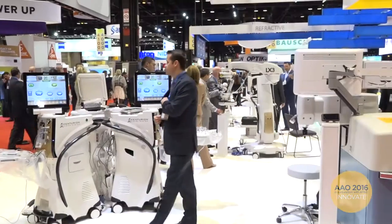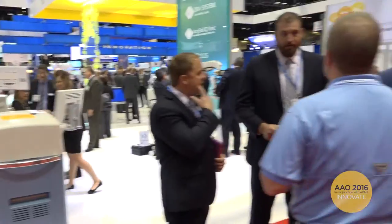Hi, I'm Rachel Kopchak and I am here at AAO 2016 in the Exhibit Hall. This is the largest exhibition of ophthalmic products, technologies and services in the world.